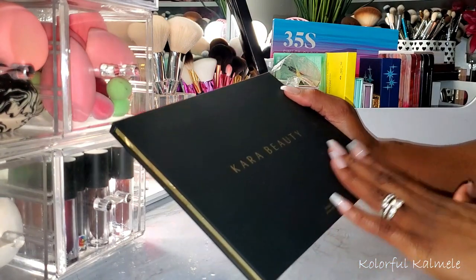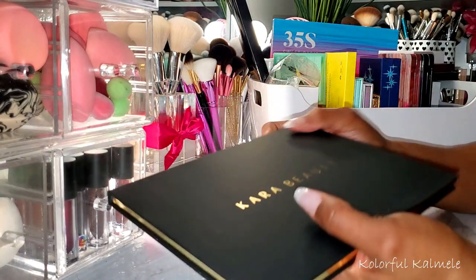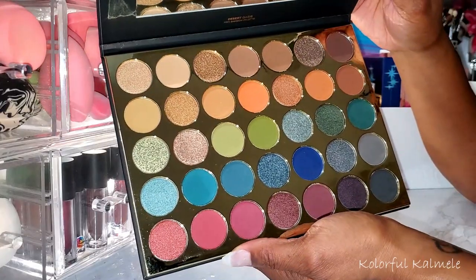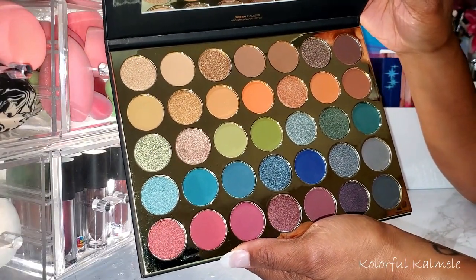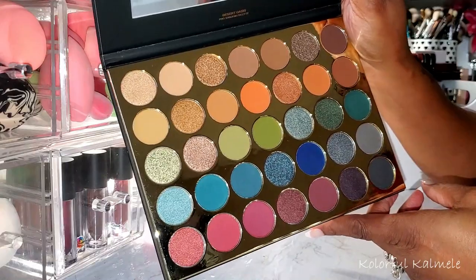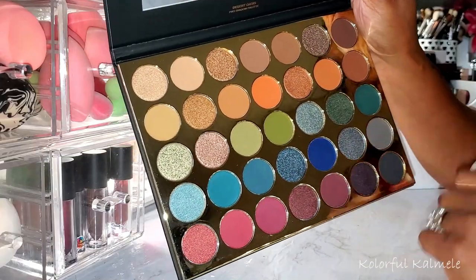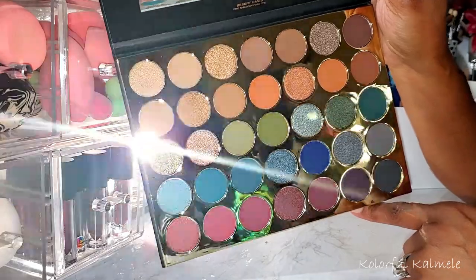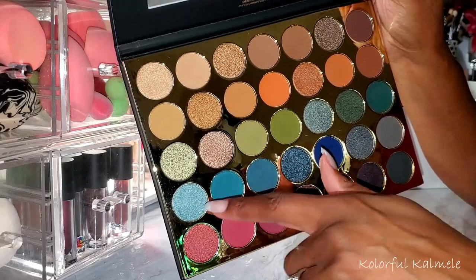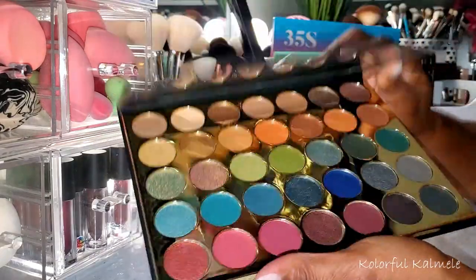Lastly from Cara Beauty, I have this Desert Oasis palette. I like their packaging because it's so sleek and clean. This is a little bit more muted and earthy, but you have just the most gorgeous deep, rich, grungy type shades in here and beautiful shimmers to go along with them. No glitters — all the shimmers are actual shimmers. These shades make a beautiful eye look; you can just do an eye look with each row.